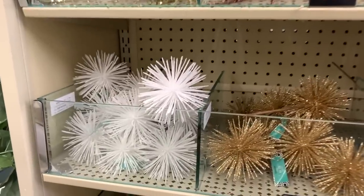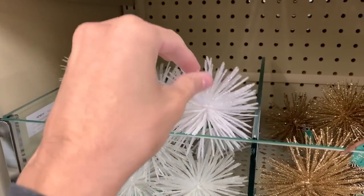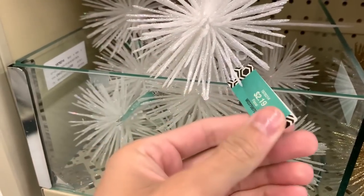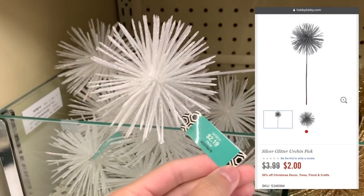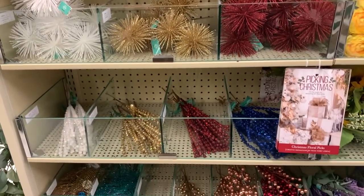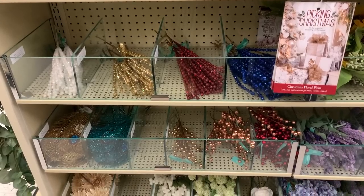Hobby Lobby has dozens of aisles and shelves worth of these picks and sprays. They can be used for varying arrangements, centerpieces, and wreaths, but I like to use them in my tree to add visual interest, varying texture, and ultimately help balance out and fill the empty areas or holes within the tiered branches.